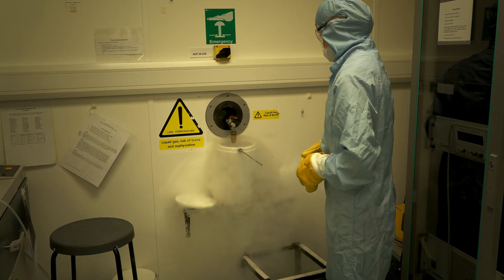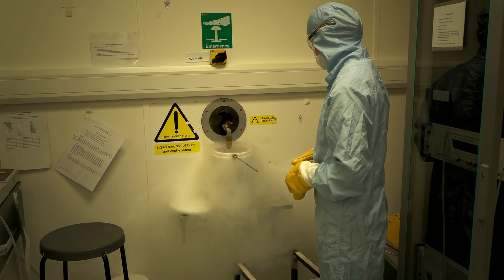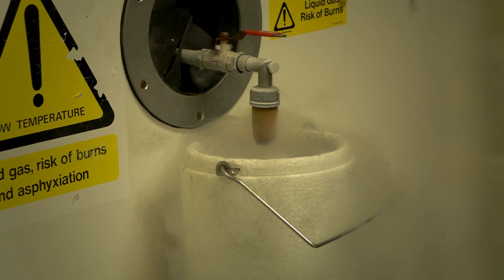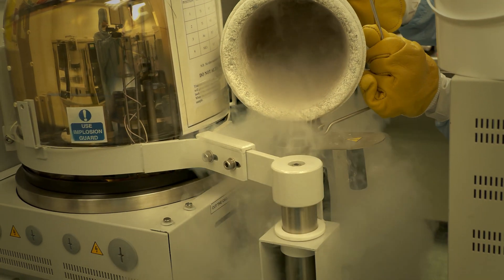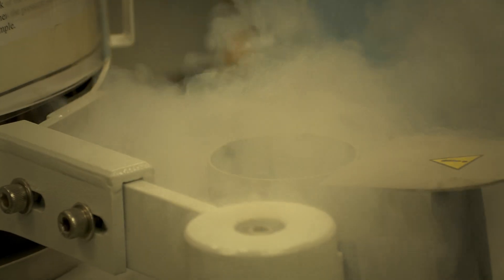Having a science apprenticeship has definitely helped my career. It's given me hands-on experience and it's helped me identify that I really do enjoy working in the lab, and I know that's what I want to carry on doing.